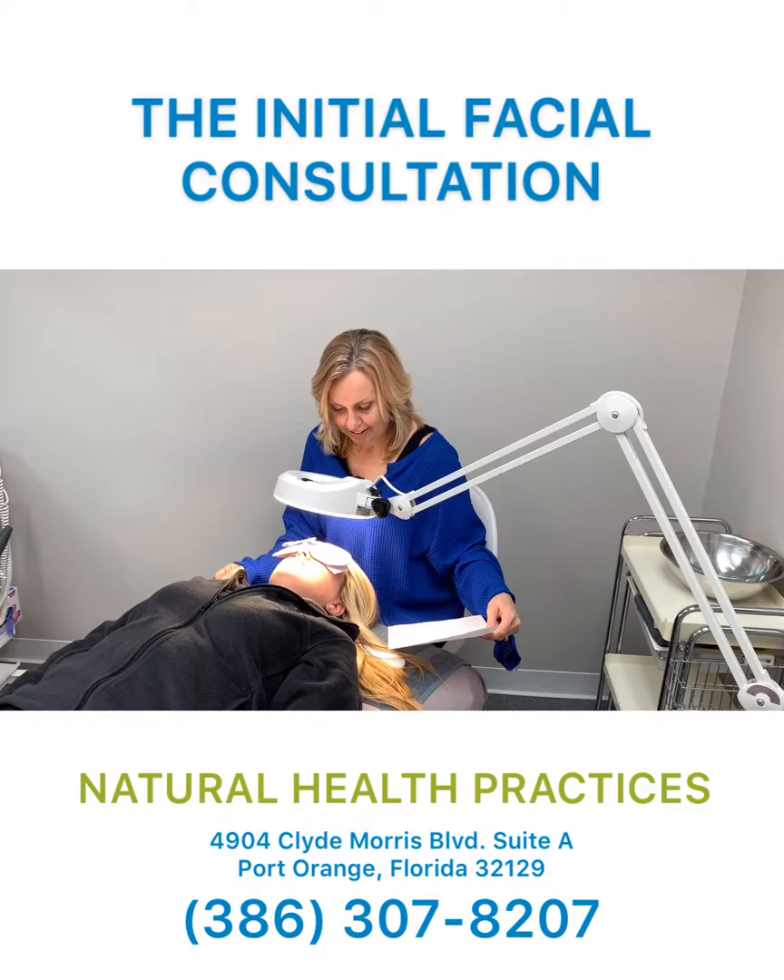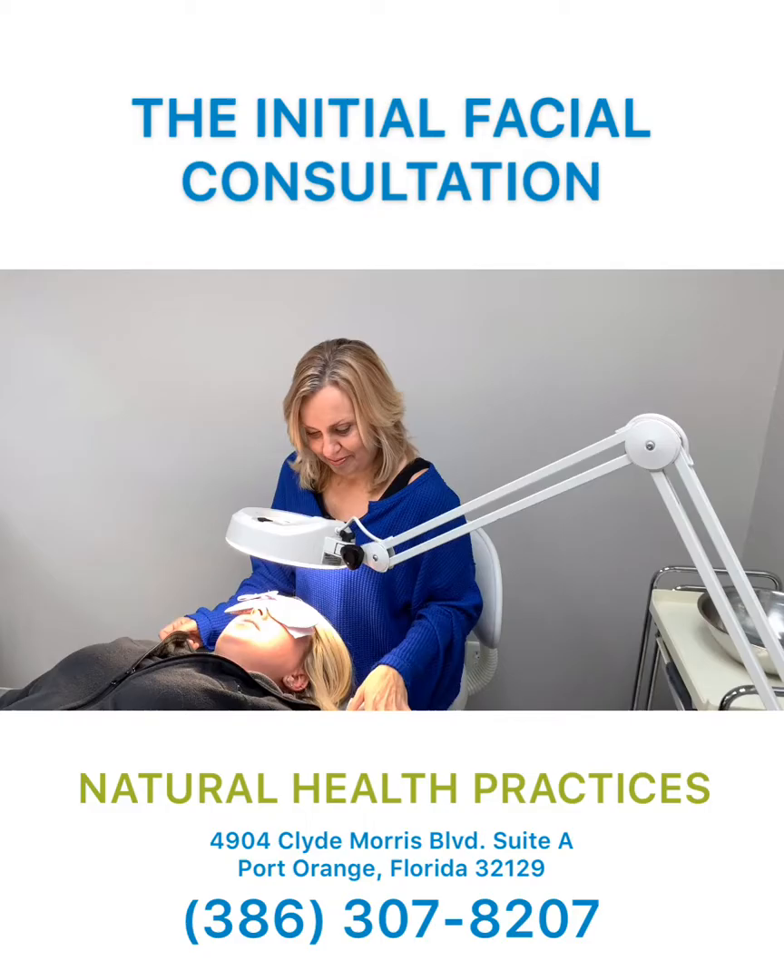Yes, it seems like even right after I take a shower my skin seems to still have oil on it, and no matter what I do it doesn't seem to go away.